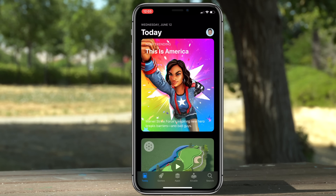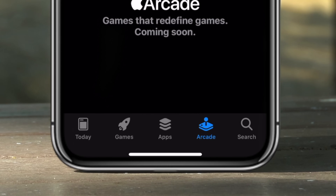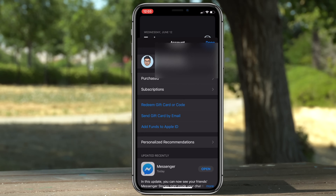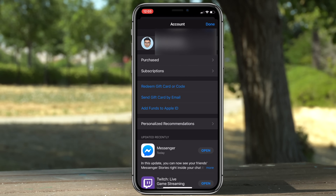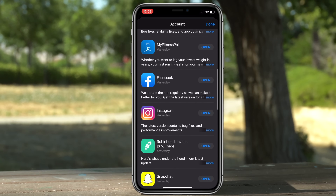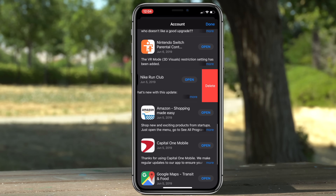In the App Store, the Updates tab is no longer there — it has been replaced by Arcade, which is coming later. To view your updates, simply tap the Today tab and click on your profile pic. This is where you'll see your last updated applications or manually update them. You can also swipe left in this menu if you want to delete an app from your phone.